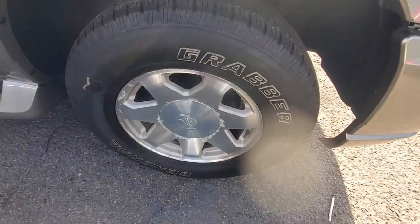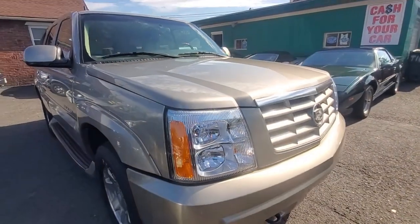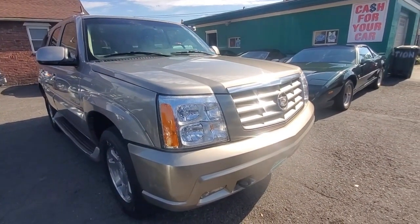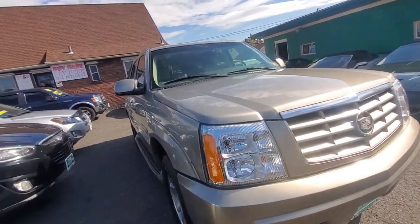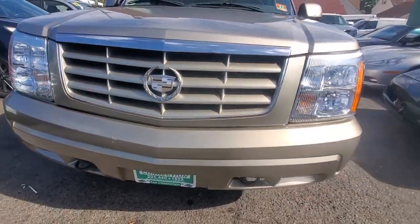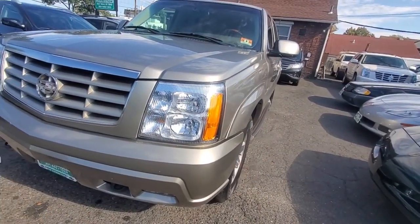Here's the front passenger side tire and rim — General Grabbers, matching all around, tread is great, little oxidation on the wheels. Looking at the side view, the paint is straight, no dings, no dents. This is a two-owner vehicle, no accidents reported. Here's the passenger side headlight, bumper corner going all the way across — no damage. Driver side headlight and bumper corner look great as well.